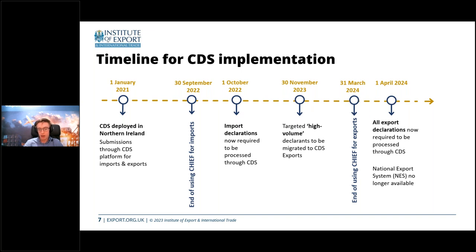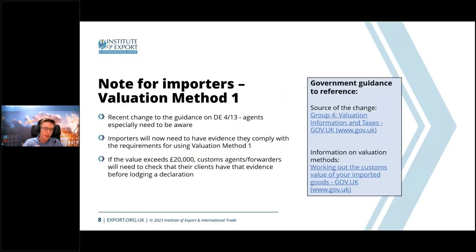Most of us got our first experience of CDS during the imports deadline last year, which gave us a barometer of what to expect. There was a provisional extension on CDS import declarations last year. As it stands, stage one for CDS exports targets high-volume declarants migrating to CDS exports for non-inventory declarations by 30th of November, and by end of March next year all should have switched over to CDS exports.